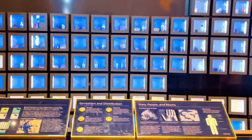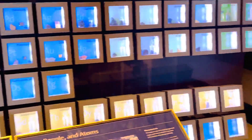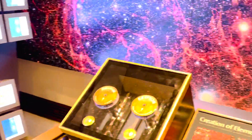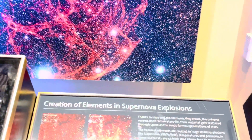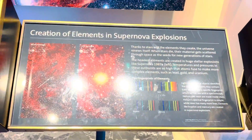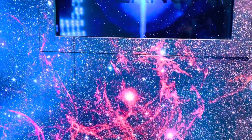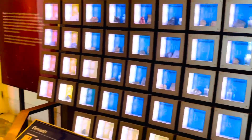Yung pagayon guys — mga nakakatawa. Creation of elements, supernova, explosions — yung pagayon guys. Beautiful, very, very nice. Alright, let's go proceed. Thank you very much for stay tuned and please stay watching my premiere. Thank you so much guys.